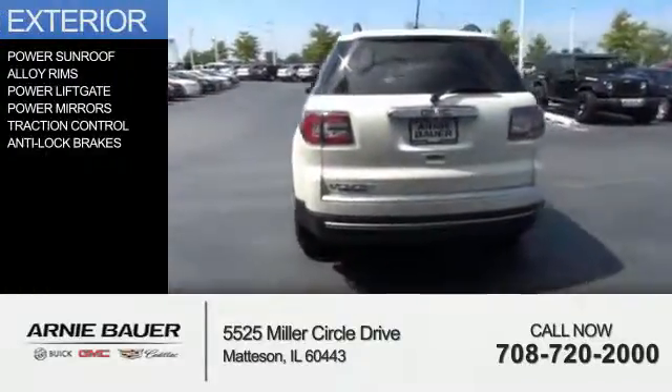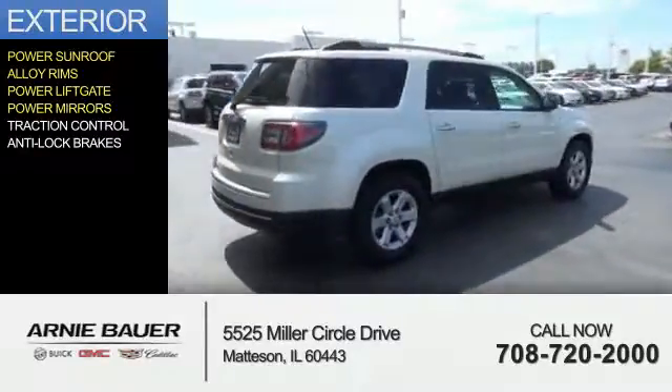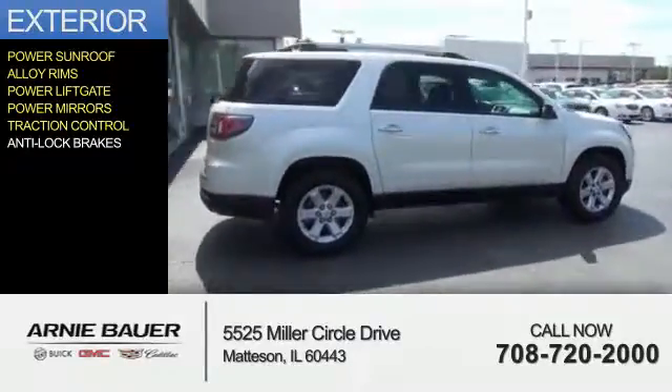The features include a power sunroof, alloy rims, power liftgate, power mirrors, traction control, and anti-lock brakes.